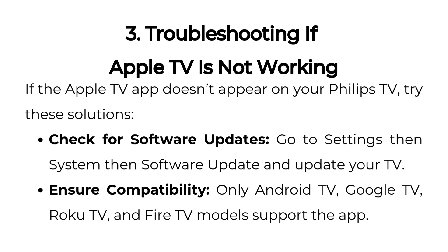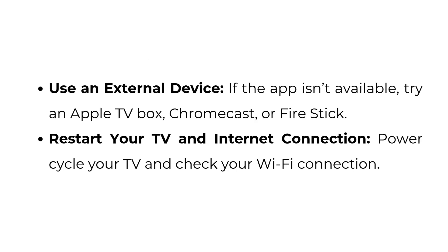Ensure compatibility: only Android TV, Google TV, Roku TV, and Fire TV models support the app. Use an external device: if the app isn't available, try an Apple TV box, Chromecast, or Fire Stick.